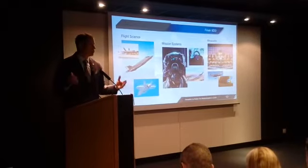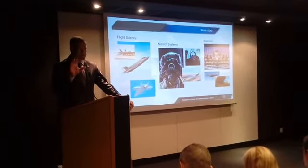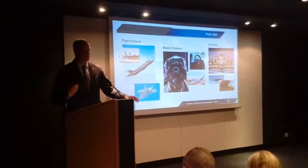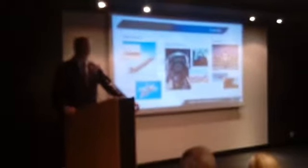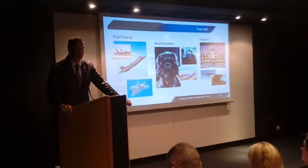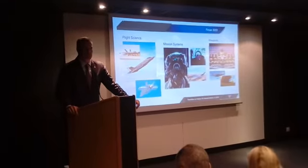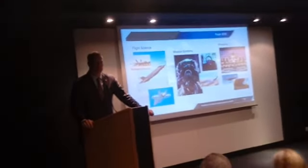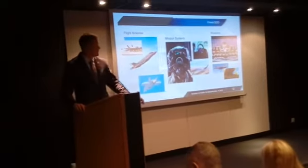Mission systems are actually going extremely well. We have all the capability we would call 3F — the capability that goes into SDD. What remains is what we'll call the cleanup build: the symbology isn't quite what the pilots want, colors need adjustment, or the system doesn't respond quite fast enough. We expect to put what we hope is the last SDD version of that software into flight test in September of this year. The 3F software is doing outstanding, well exceeding specifications — the latest numbers had it around 40 to 50 hours mean time between anomalies. That's outstanding, significantly better than what we saw with 3I.